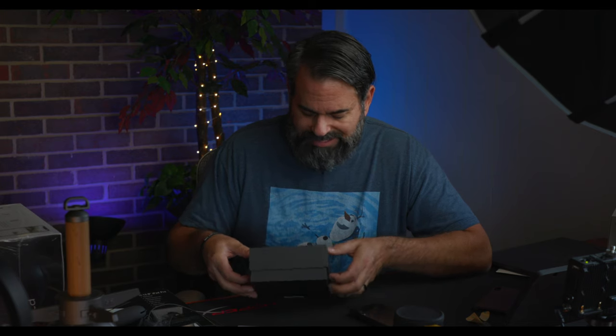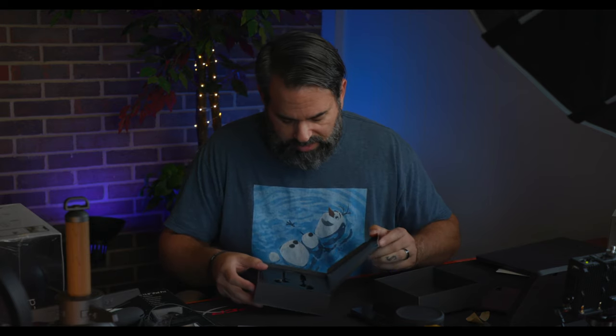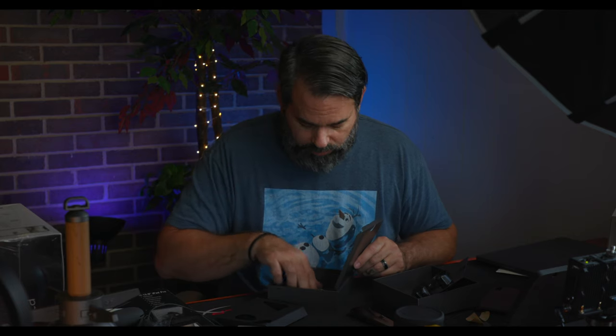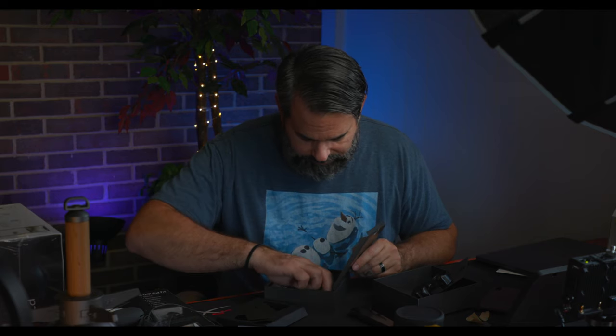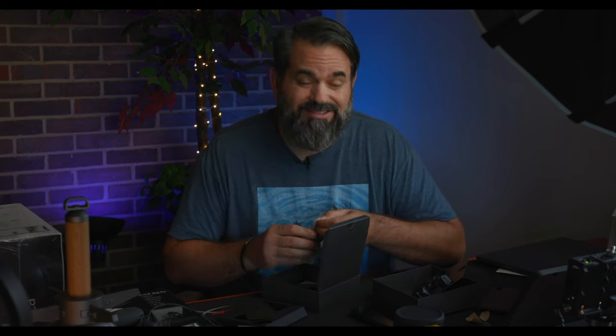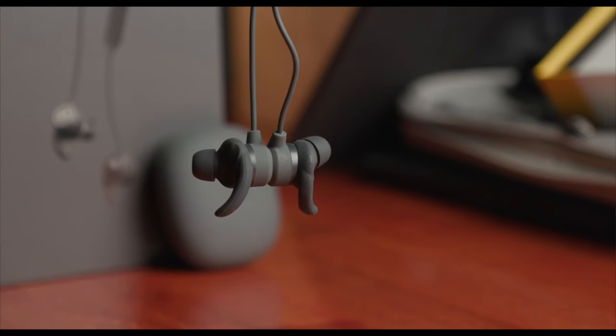Back to wireless earbuds — this is from Aukey. I've worked with them before. This is their KEY series wireless headphones. It's a different style from the truly wireless ones — this has a wire connecting the two earbuds, which can actually be really good because a lot of companies haven't figured out how to pair truly wireless earbuds properly yet. It comes with a 24-month product warranty, multiple earbud tips, and USB Type-C charging. These go around your neck, and the magnets keep them together.